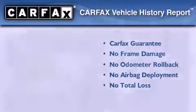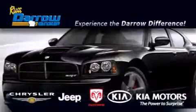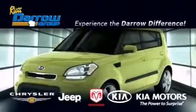Stop by today and test drive this automobile for yourself. Get the Daryl difference today only at Russ Daryl Kia Chrysler Jeep Dodge Madison.